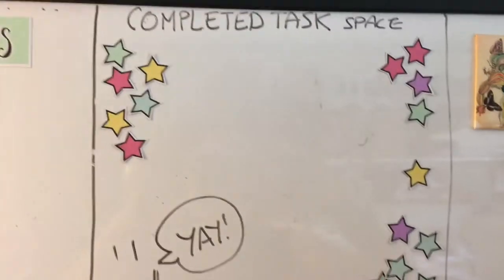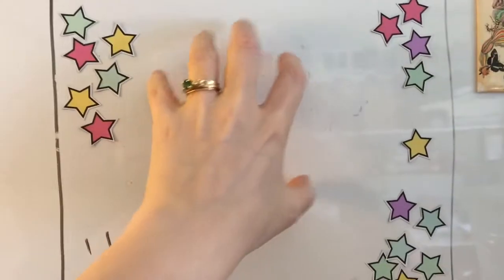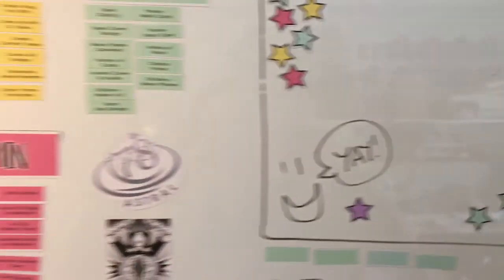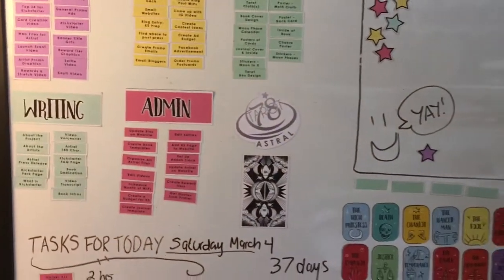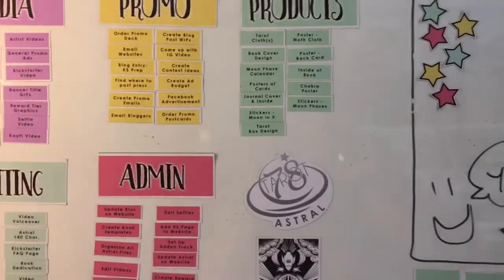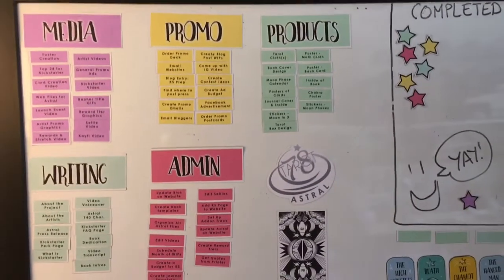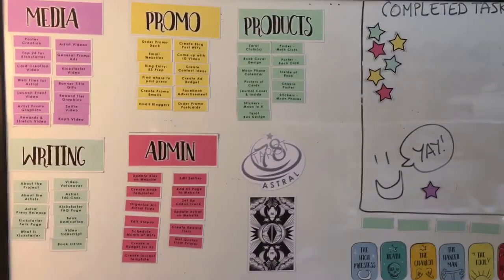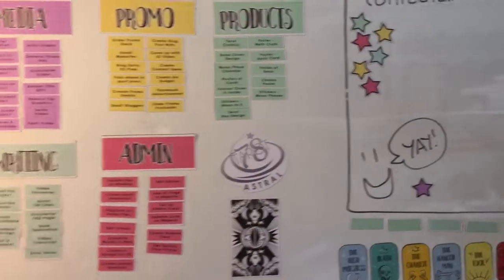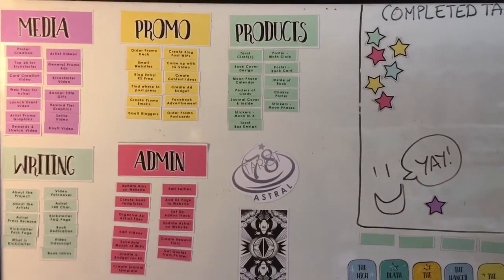I've decorated the completed tasks space with little stars because I like stars and I like to decorate things and make them pretty. So breaking all of this down does a few things — for me as an artist it's really important to have everything visually in front of my face. When I have things visually in front of me, I'm able to group things better and really see what's going on.